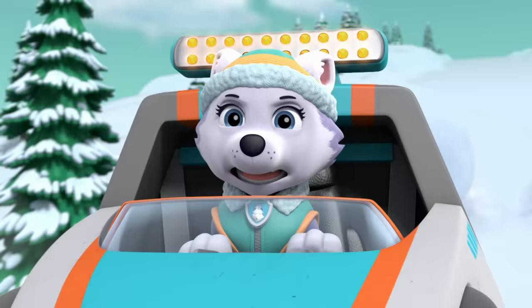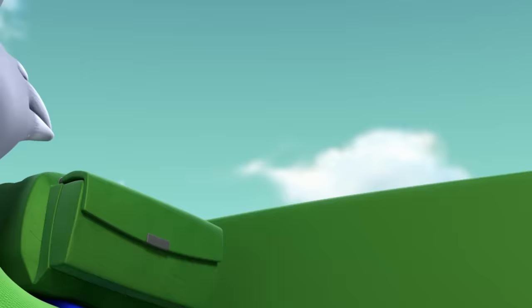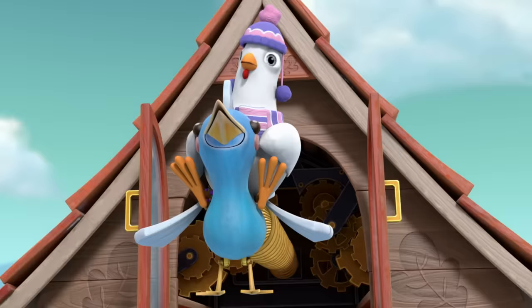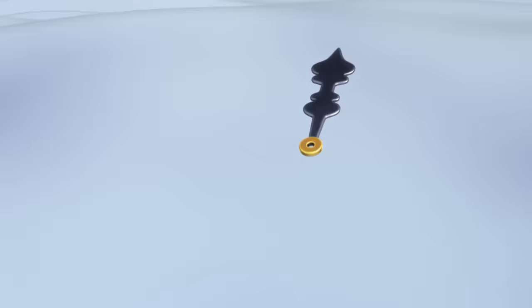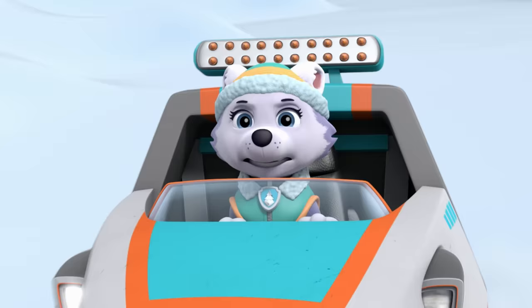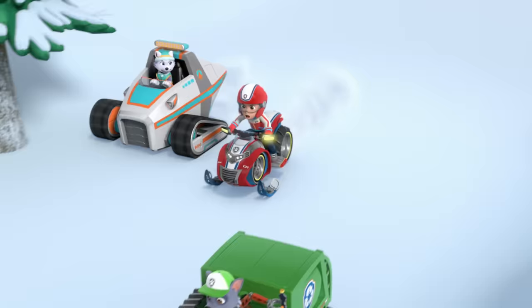Rocky, when that door opens, try to reach Chickaletta with your claw. Claw! Ah-ha!